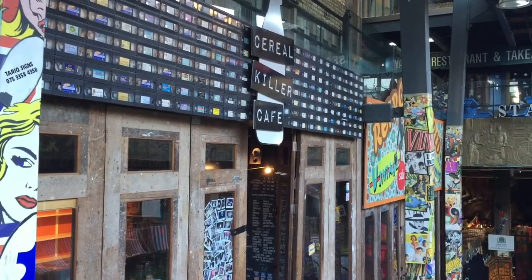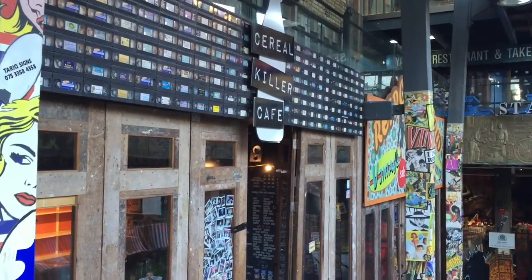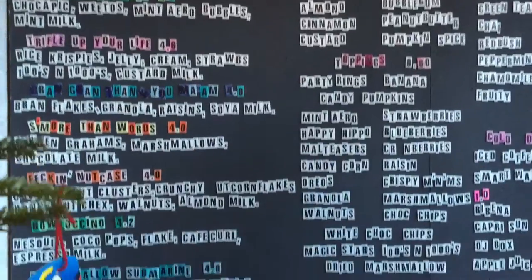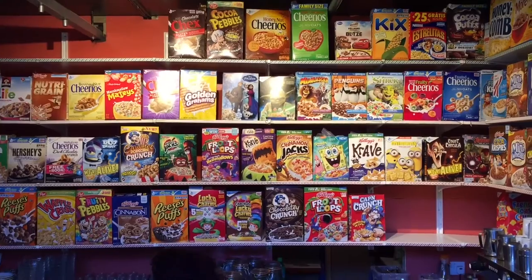The Cereal Killer Cafe, located in the heart of London, only a 10-minute walk away from Camden Town Tube Station, is one of two stores that sells over 120 different types of cereal from around the world.